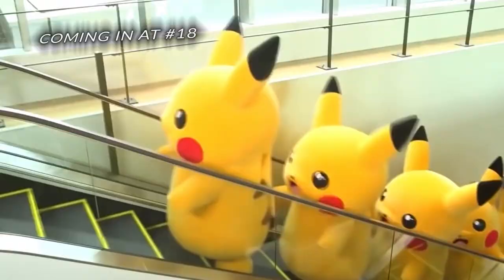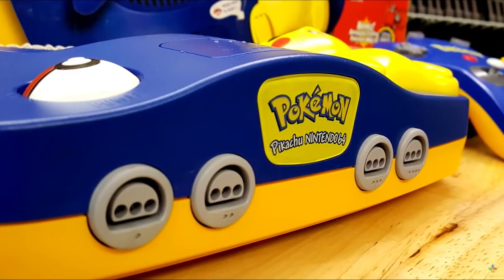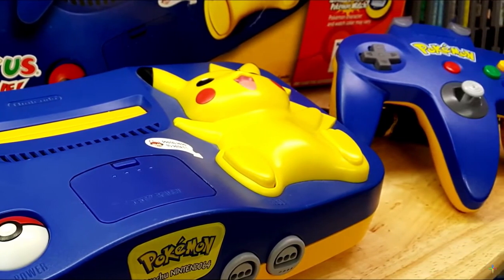Coming in at number 18: Pikachu N64, coming in at $500. It came with the game Hey You Pikachu, a voice recognition unit with a 256-word database, a controller with a microphone built in, and an animated talking watch — that's the one I was thinking of. Japanese release in December 1998 and North American release in November 2000. For back then it was like, holy crap — voice recognition. That's more words than I know.